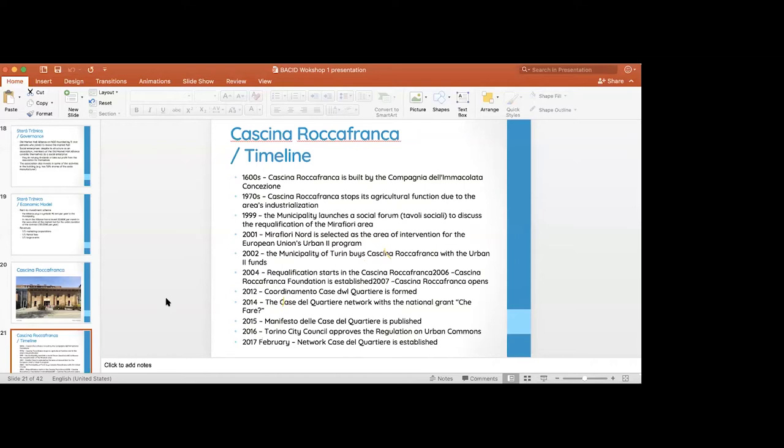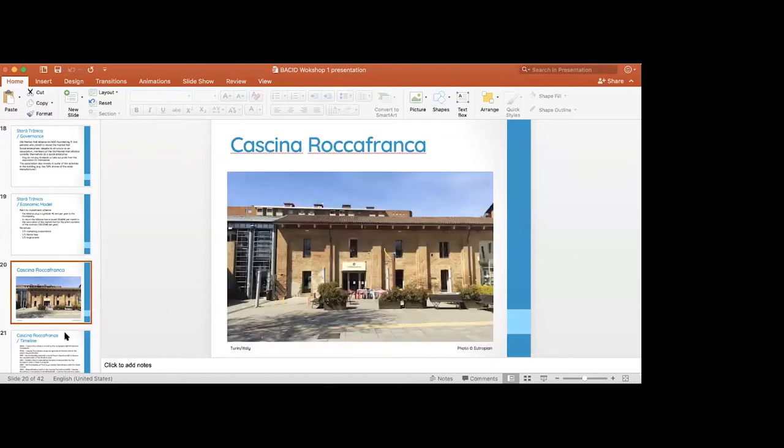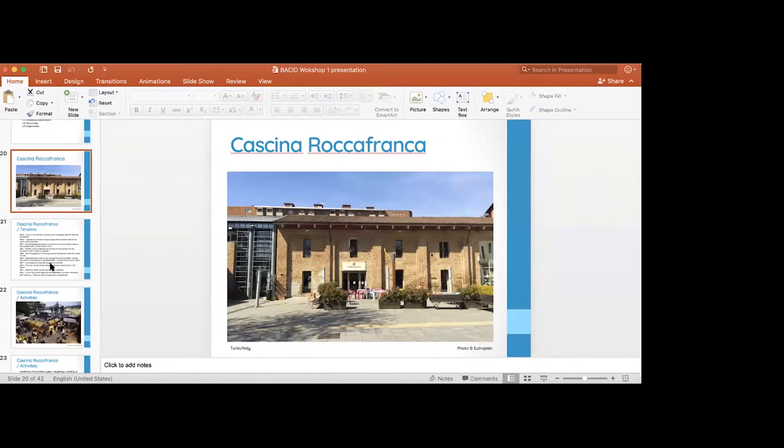Some of our team members are working on their Italian, but there are too many languages. Albanians speak pretty good Italian because they receive Italian TV.